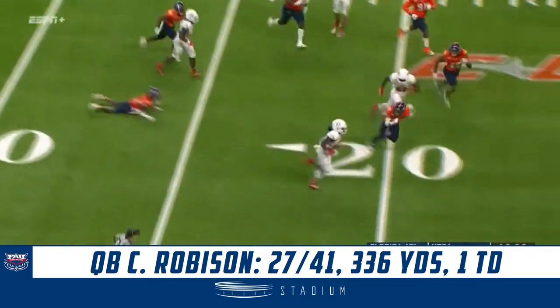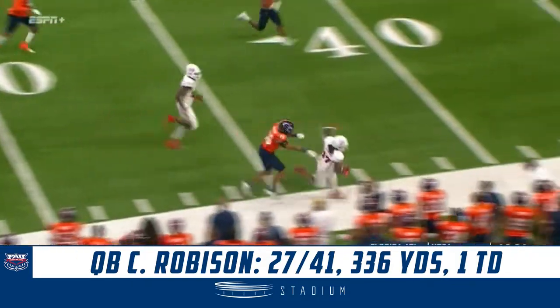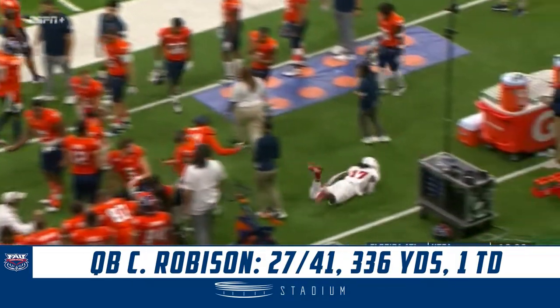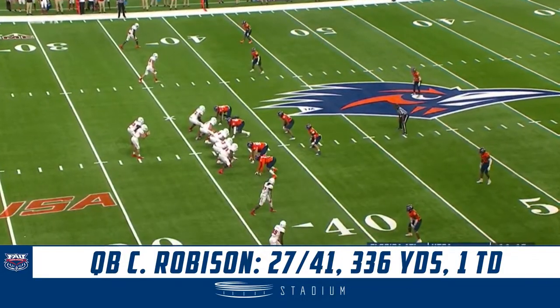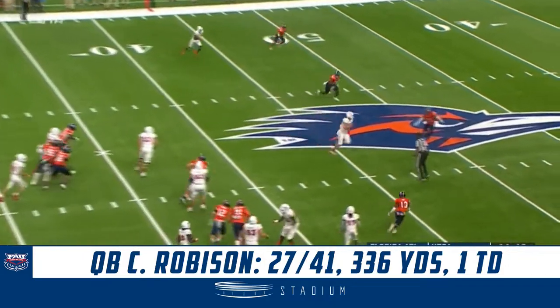Jet sweep, Hanroon. D'Angelo Antoine gets to the sideline. Gain of 24. Fifth in the FBS of all running backs, so right there showing you his prowess.